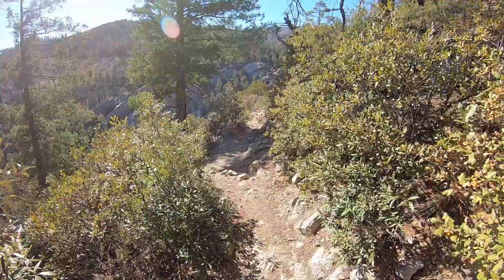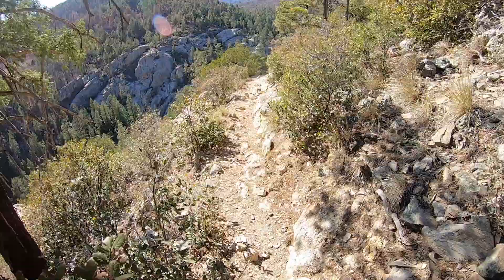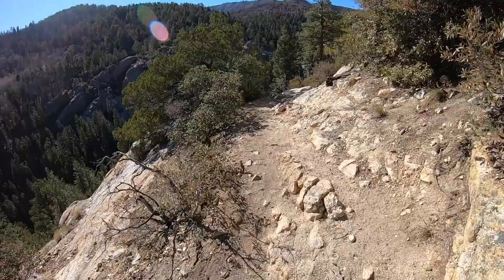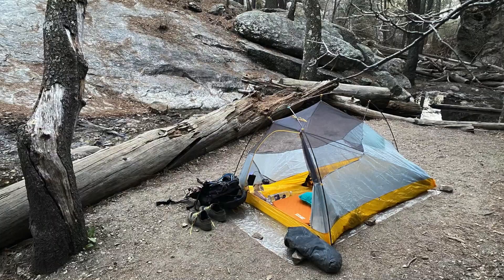After the brutal climb up Mount Lemmon and then the last bit of technical single track, it was just nice to get up to Summerhaven, get some supplies, and find a gorgeous campsite down by the river — the first free-flowing water in a long time. Much, much cooler up here in the Mount Lemmon area.